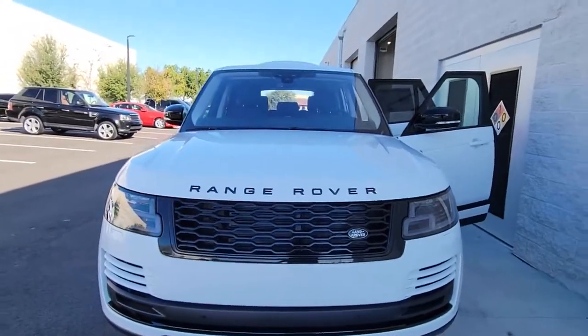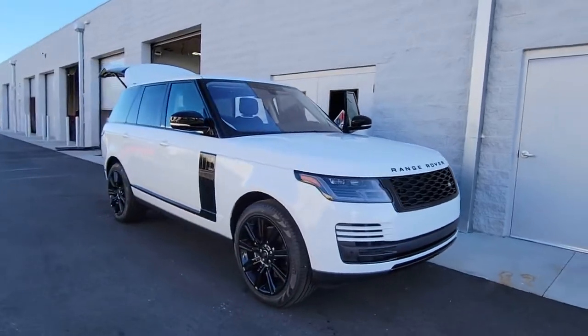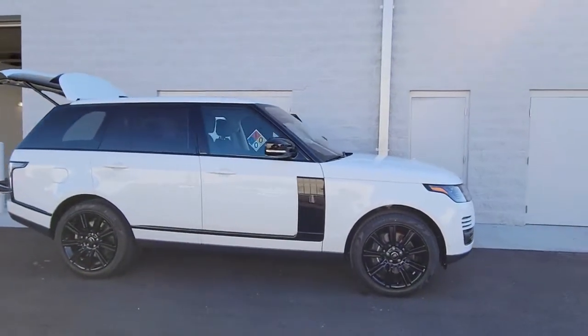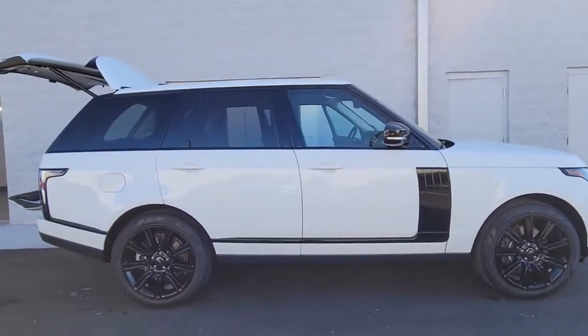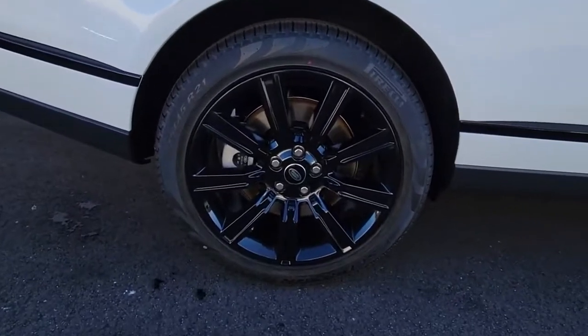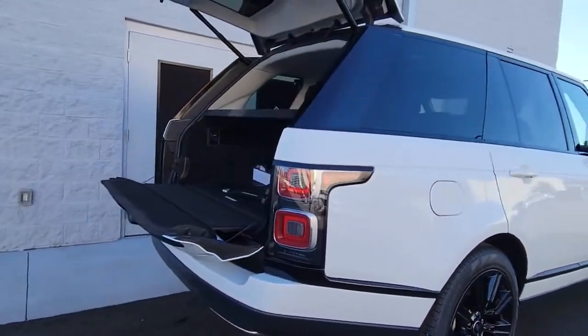Hop into the 2022 Land Rover Range Rover. Make the most of every drive when you travel in modern style and comfort. Sculpted lines and a quiet cabin soothe your mind, while the latest safety and infotainment tech keeps you secure, focused and entertained. All you need to do is relax and enjoy the ride.